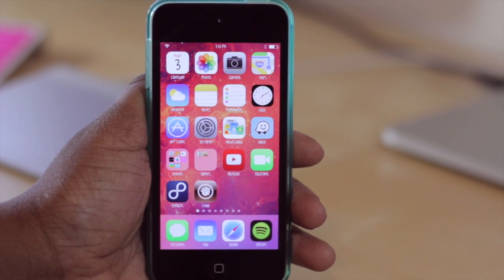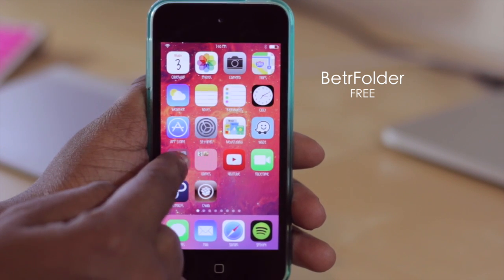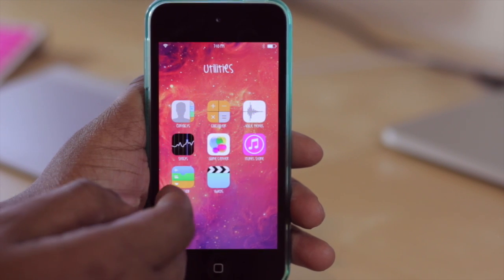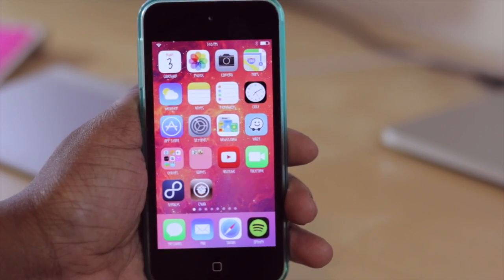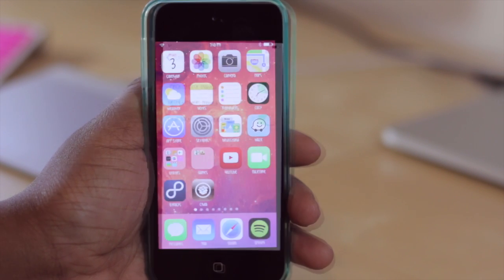Our first tweak is Better Folder. What it does is allow you a few options to customize the folders on your home screen. For instance, if I jump into this folder here, you'll see that it now has a clear background, and in addition to that, I can take my fingers and pinch to close it, so I can easily jump back to my home screen without ever hitting the home button. That's pretty much all it does.